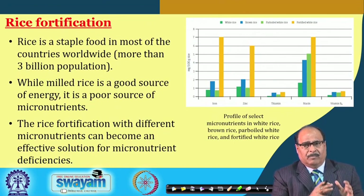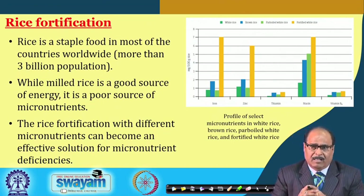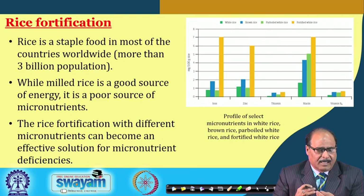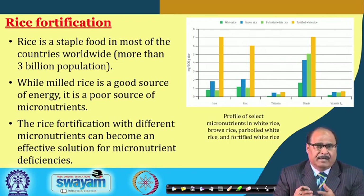With this background, iron fortified rice has been developed. Rice is an important vehicle for iron fortification because it is a staple food in most countries worldwide — more than 3 billion people eat rice.